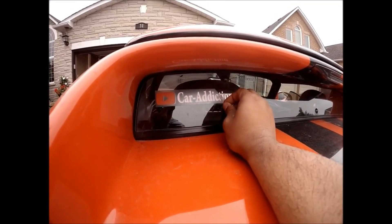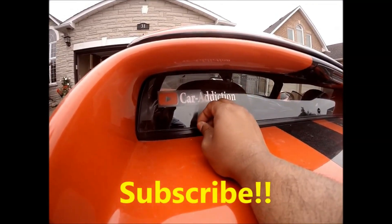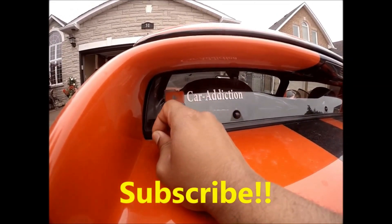Hey everybody, I will be giving away the Car Addiction window stickers to one lucky subscriber, so please hit the subscribe button right away.